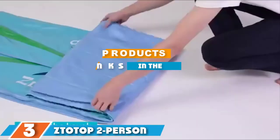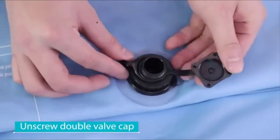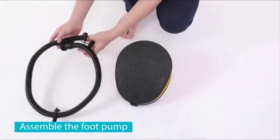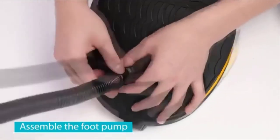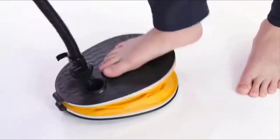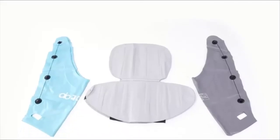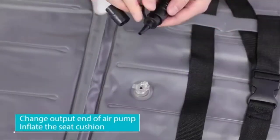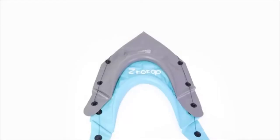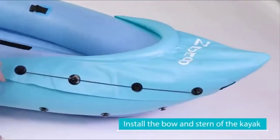At number three we have the Z2 Top two-person inflatable kayak — the top budget-friendly kayak. This kayak can be used for solo or tandem paddling and has a maximum weight capacity of 400 pounds. For people who wish they owned a kayak but can't due to budget constraints, Z2 Top has made a durable kayak that is not only the best budget option but also high quality. Made of heavy duty vinyl, the material is puncture resistant, saltwater and sun resistant. This kayak is strong enough to handle your dog's paws or claws with ease.